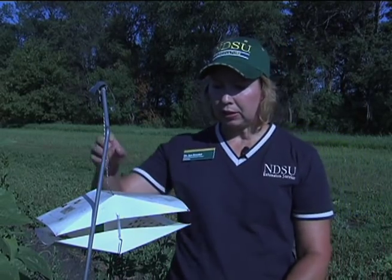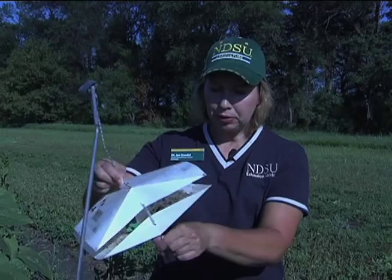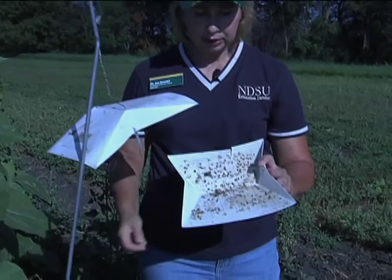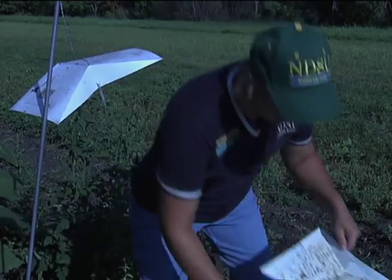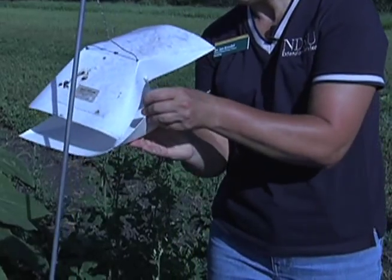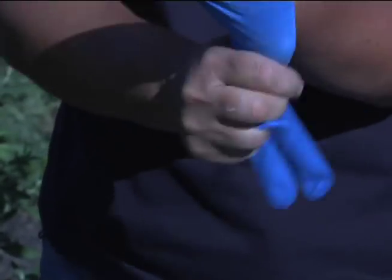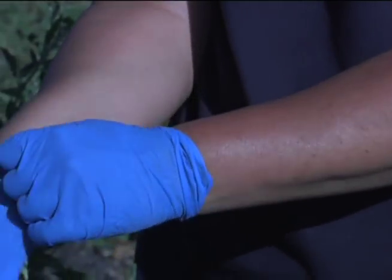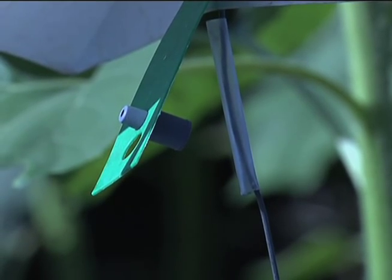To change the trap for the banded sunflower moth, remove the old bottom, count the number of banded sunflower moths, record them on your trapping form, and then put in a new trap bottom. Before fastening the bottom, change the lure. To change the lure you need to wear rubber gloves so the oil from your skin does not contaminate the pheromone lure, which would interfere with the chemicals of the lure.